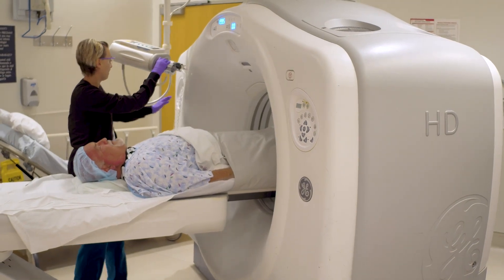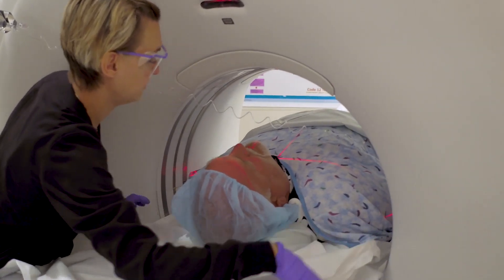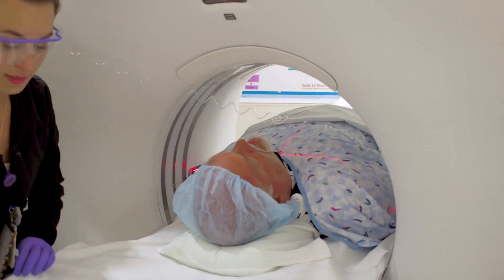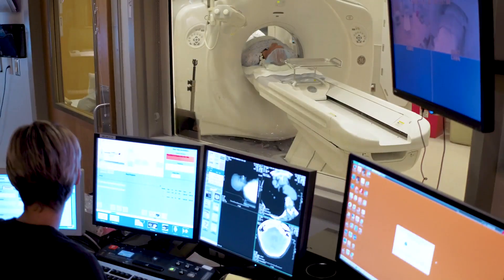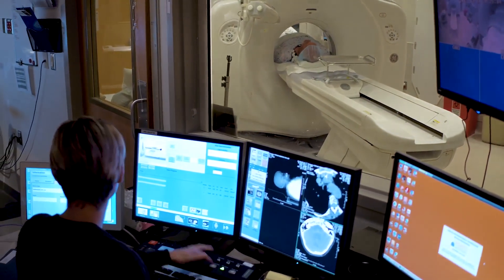The screening is fairly quick. It's a non-contrast chest CT, so you don't have to get an IV. You have to lay down — it's the small donut, not the long tube ones. It takes about 10 seconds to go through the CT scan and you'll get a report the same day.